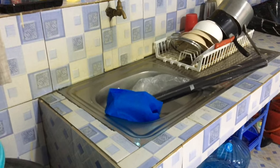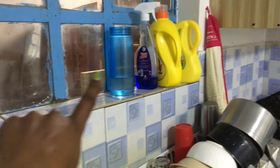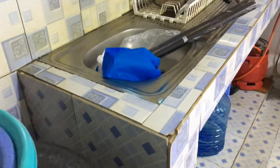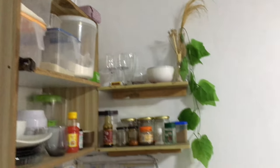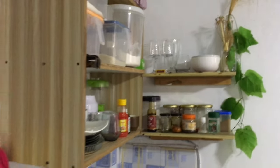Guys, I almost forgot to show you the before. Look at the old dispenser I was using — seriously. I'm also planning to remove everything on this window because I'm putting contact paper there. This is how the kitchen looks currently. So basically this is the before — there's contact paper right there.